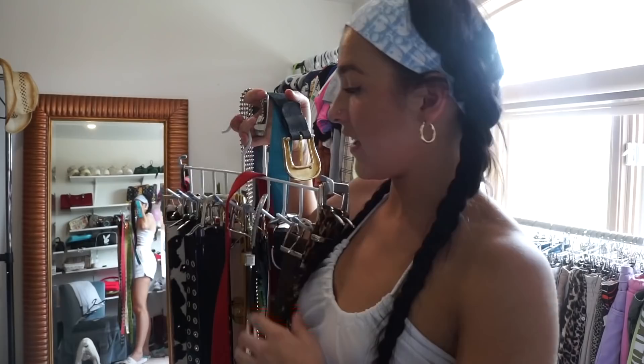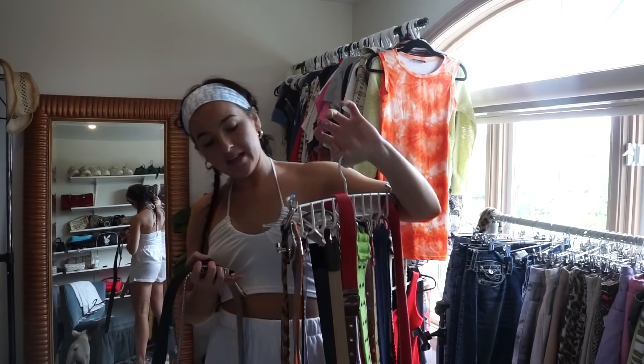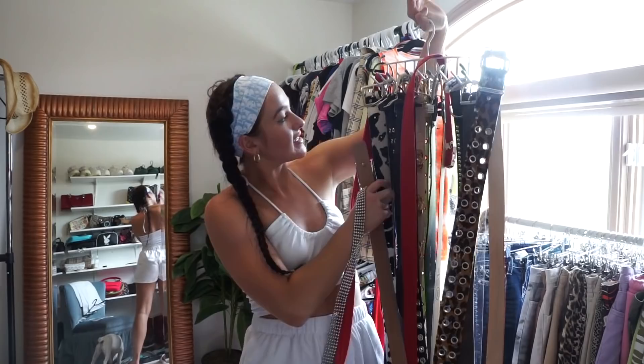I guess I do have a ton of belts. For somebody who doesn't like belts that much, I have a ton, but I love belts at the same time. I feel like they can add something so special to an outfit, but also there's some outfits where you're just like, I don't want a belt. I do love belts, as you can see. I have some really cool ones though — like this cowhide one which I am obsessed with. It's so cute. This grommet one is like leopard print.